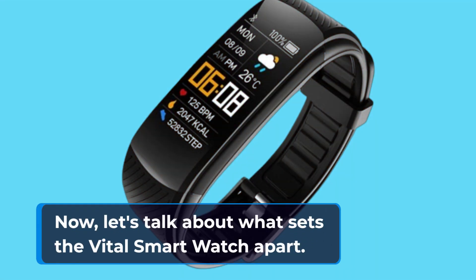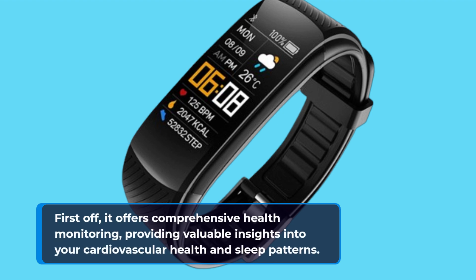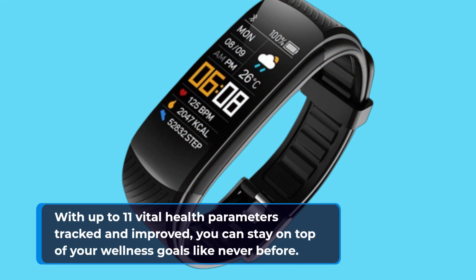Now let's talk about what sets the Vital Smartwatch apart. First off, it offers comprehensive health monitoring, providing valuable insights into your cardiovascular health and sleep patterns. With up to 11 vital health parameters tracked and monitored, you can stay on top of your wellness goals like never before.